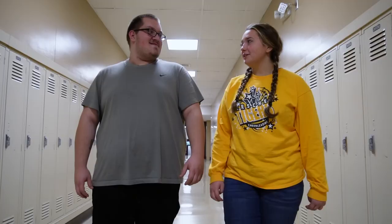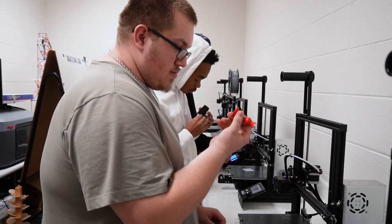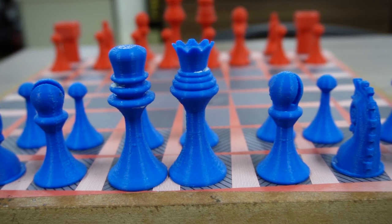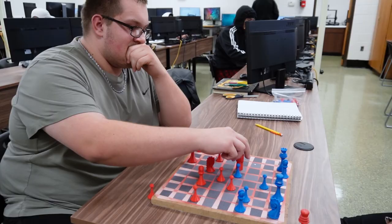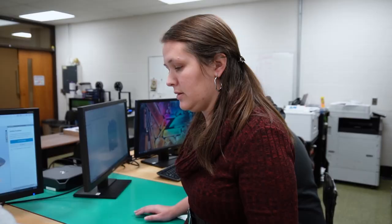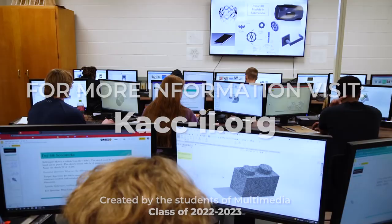Students should join engineering and design because there are dual credit options and it is very social. I think they should join because it's really hands-on — 3D printing just lets you make stuff. We've made chess pieces; we actually have a whole chess board made and a lot more. I really wanted to teach people how to do what they're doing and do it best, so they get the full start-to-finish process.